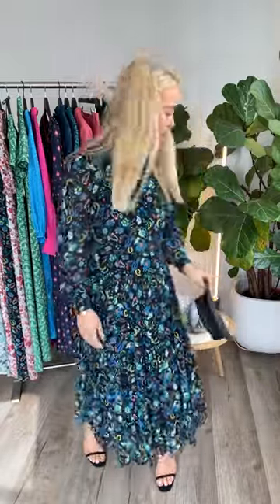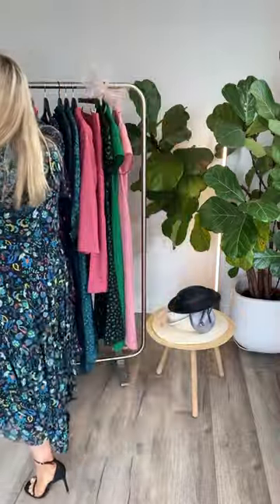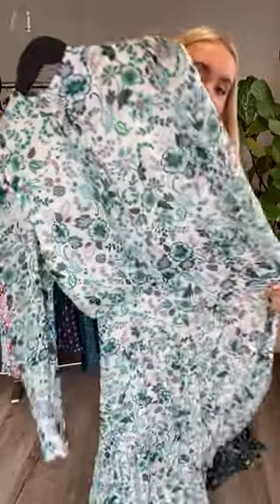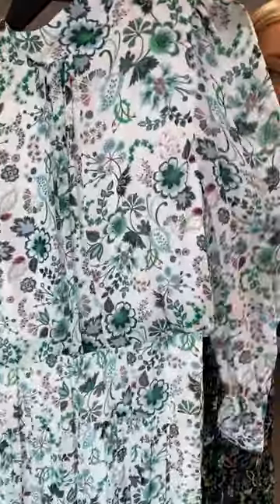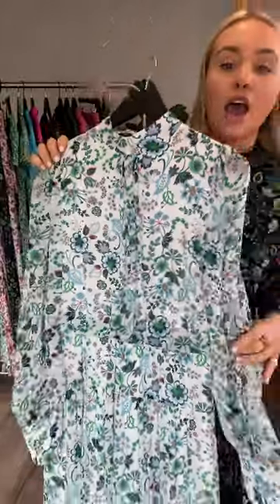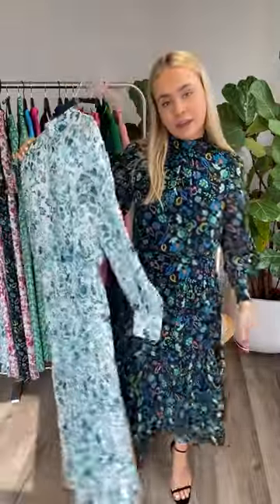There is also white in the print, so if you wanted to make it a bit more summery you could easily pair it with some white accessories. This dress also comes in a green large floral print colour with really lovely turquoise greens in different shades, which would look really nice with white straps. I've got some weddings in London so I'll definitely be wearing this.